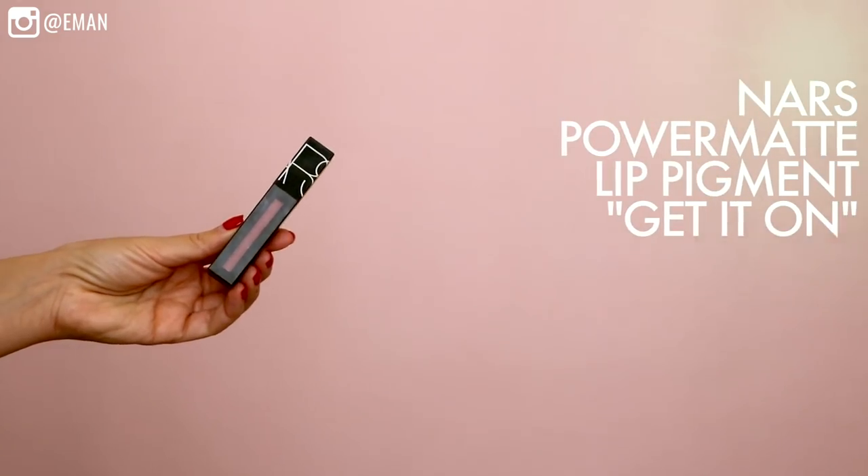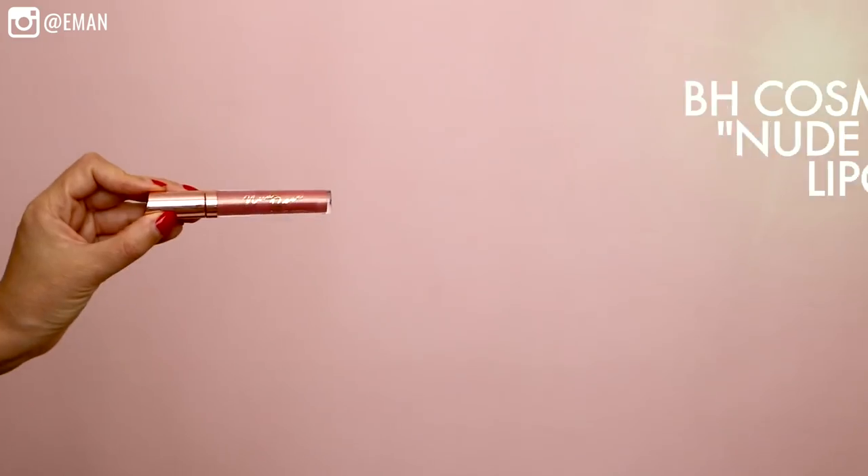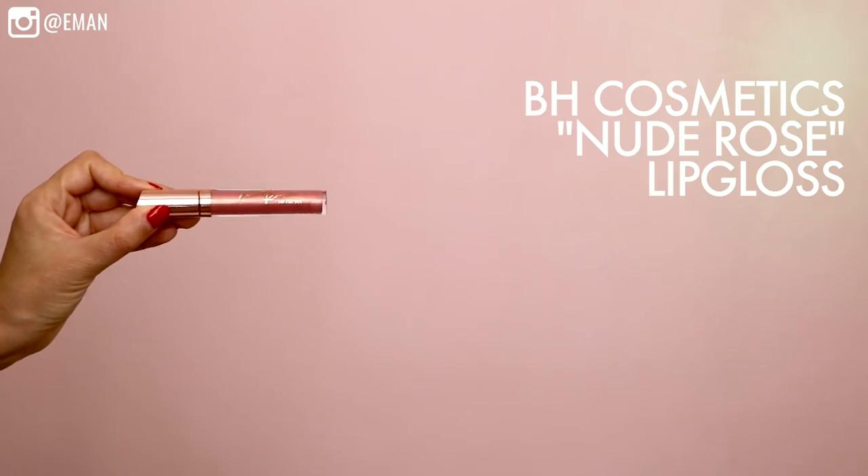For the lips I'm using this gorgeous color from NARS — their Power Matte Lip Pigment in the color Get It On. It's the prettiest nude ever. I'm debating whether to leave it matte, because it dries to the most beautiful matte finish, but I decide to add a gloss on top — this is from BH Cosmetics, the Nude Rose Lip Gloss. I love this gloss, it looks good on everything. That's so pretty!